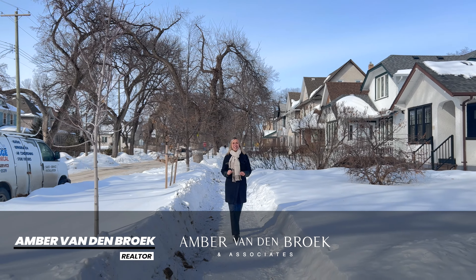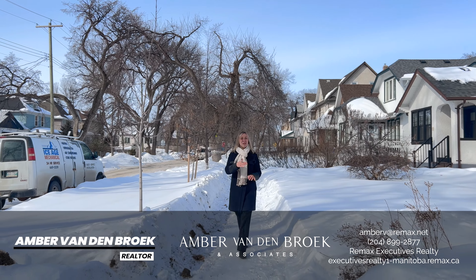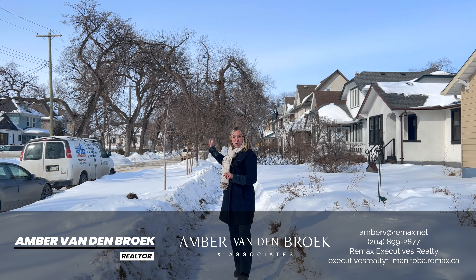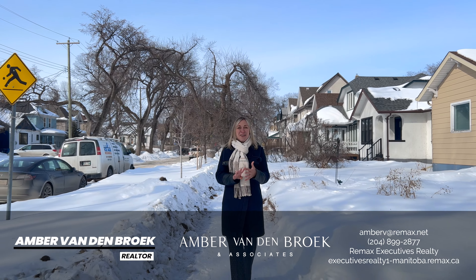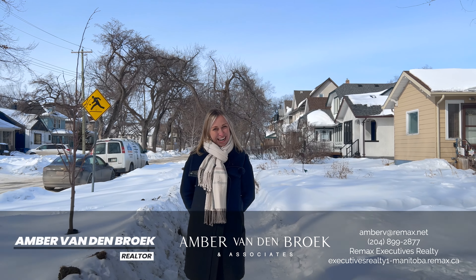I love the neighborhood of Scotia Heights with its old growth canopy, just up from Scotia Street that meanders along the river and ends up at Kildonan Park. 59 Polson, which you're going to tour today, is a super starter home. There's a school up the street with a playground. It's also fully renovated — new wiring, plumbing, kitchen, bath, insulation, and drywall. There's so much to love. I hope you enjoy your tour today.